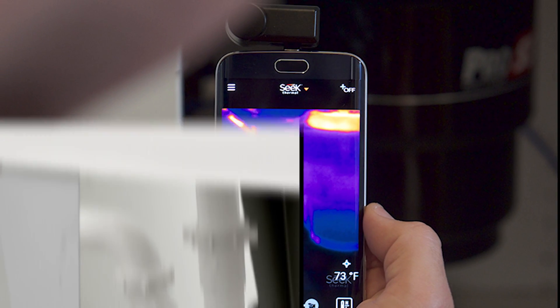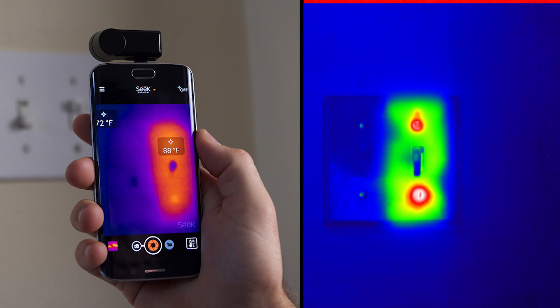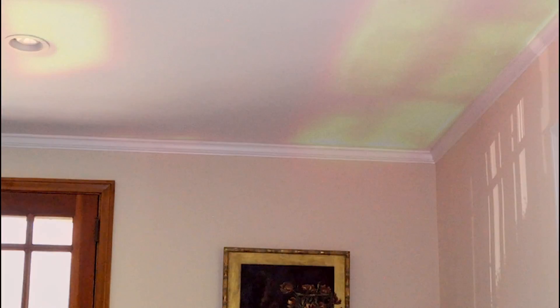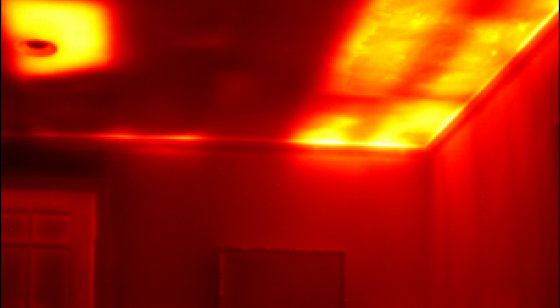Thermal imaging is useful in spotting clogs, electrical shorts, poor HVAC performance, air leaks, water damage, missing insulation, and other costly energy inefficiencies.